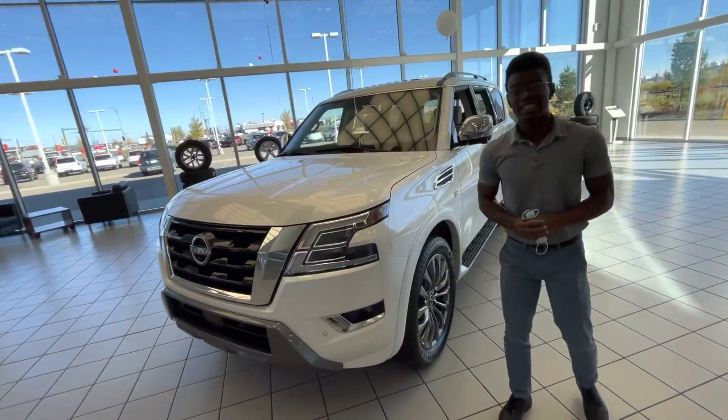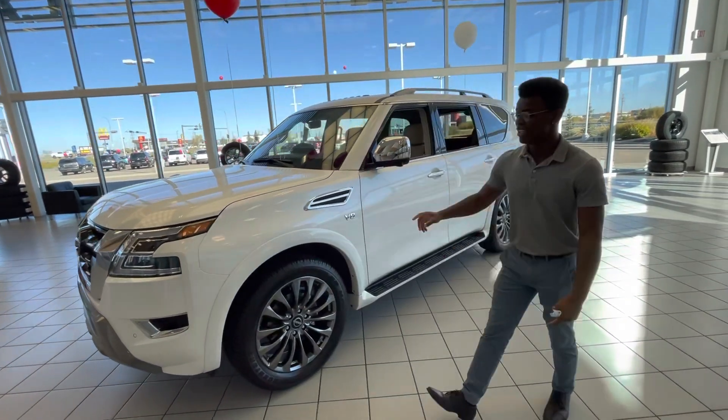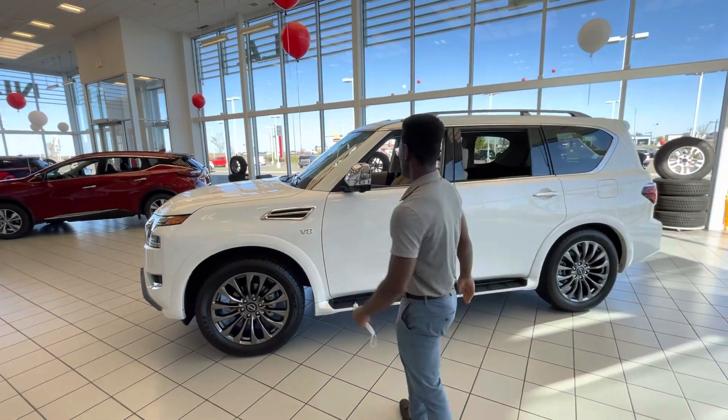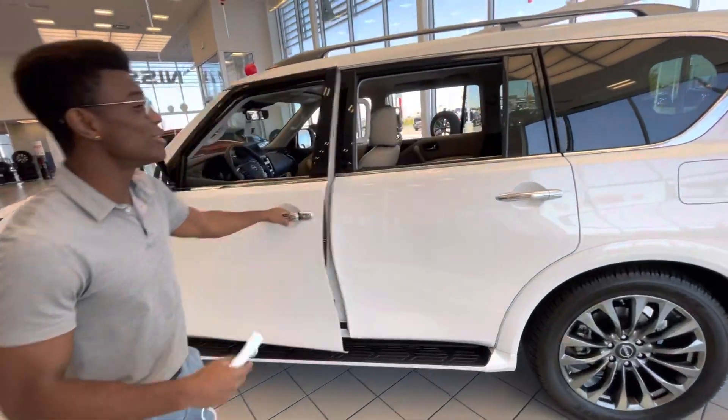Underneath the hood you still get the 5.6-liter V8 engine, so tons of power for any towing, hauling, and highway driving. On the side, 22-inch dark front rims so it'll be rolling nicely along the road, and the running boards are already installed so it's nice and easy to get in and out.